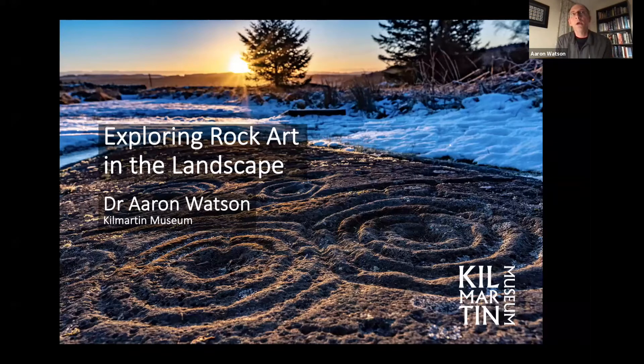I wasn't quite sure where to begin, so I thought let's give a very quick overview of the kinds of rock art I'm going to be talking about. Rock art essentially consists of predominantly abstract carvings into rock, of which there are many thousands within the landscapes of Britain and Ireland. The majority are on outcrops or boulders in the landscape, but some are also part of the formal architecture of built monuments.